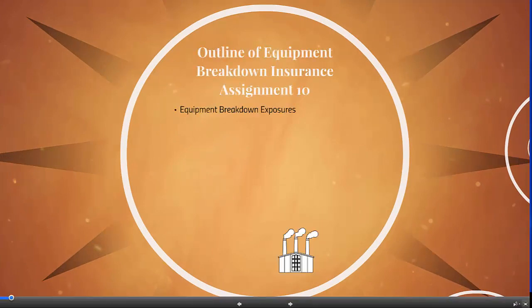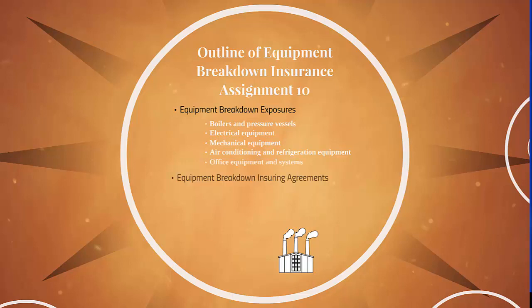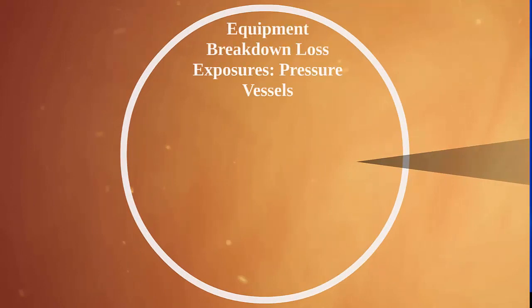First, equipment breakdown exposures, and those can be broken down into boilers and pressure vessels, electrical equipment, mechanical equipment, air conditioning and refrigeration equipment, and office equipment and systems. Then we'll talk about equipment breakdown insuring agreements, so we'll get into the policy. We'll start with definitions and the first three insuring agreements as an introduction, insuring agreements for time element exposures, and then a couple other insuring agreements. Then we'll talk about exclusions and coverage provisions.